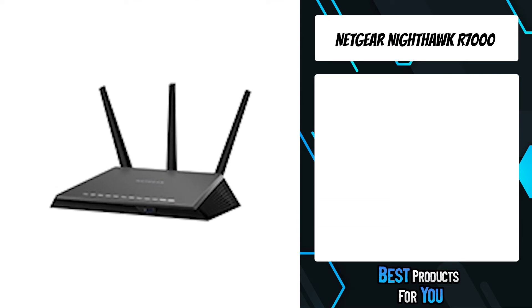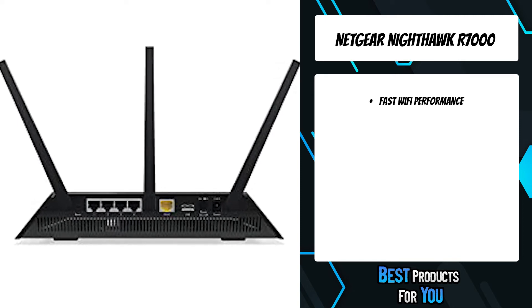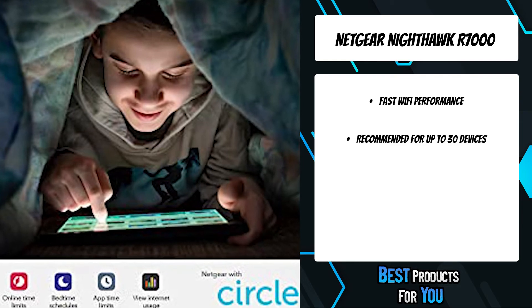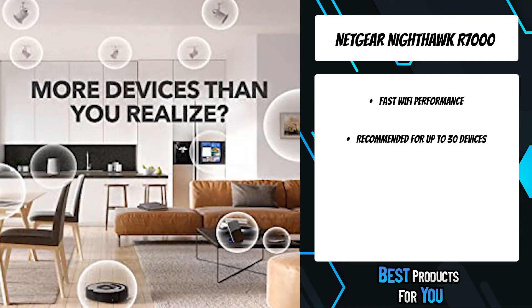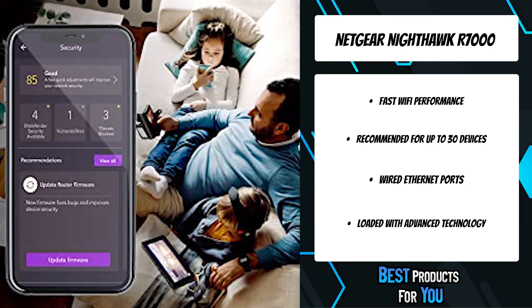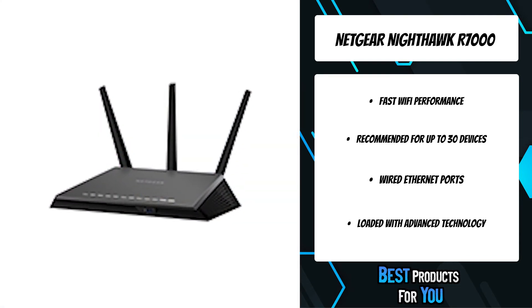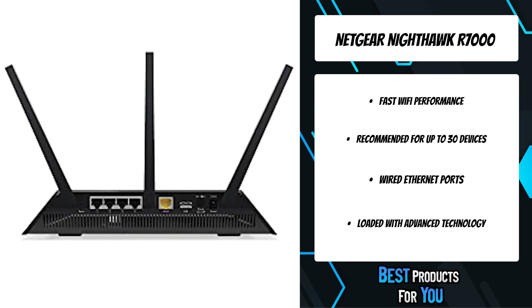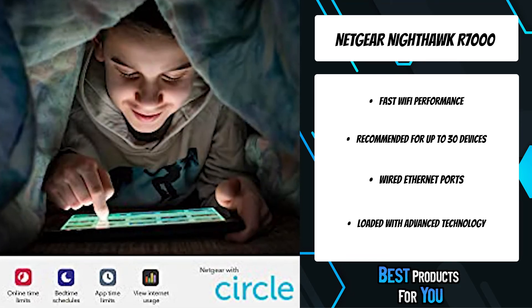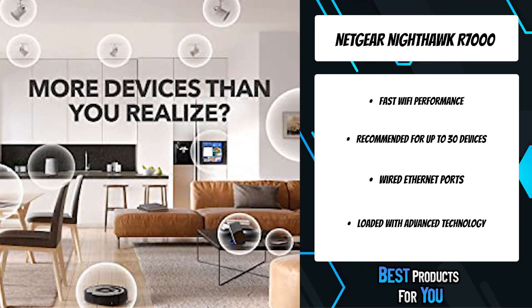The first product on the list is the Netgear Nighthawk R7000. Easily upgrade your Wi-Fi experience and coverage with the Nighthawk R7000. Range boosting beamforming plus antennas and dual-band streaming deliver fast, reliable Wi-Fi to every corner of your home. Up to 1,900 megabits per second wireless speed for demanding activities like HD streaming and online gaming. It intelligently selects between dual bands to minimize interference and maximize speed for your many smart wireless devices. The world's leading cybersecurity software protects all your home devices from viruses, malware, and data theft with a 30-day free trial.